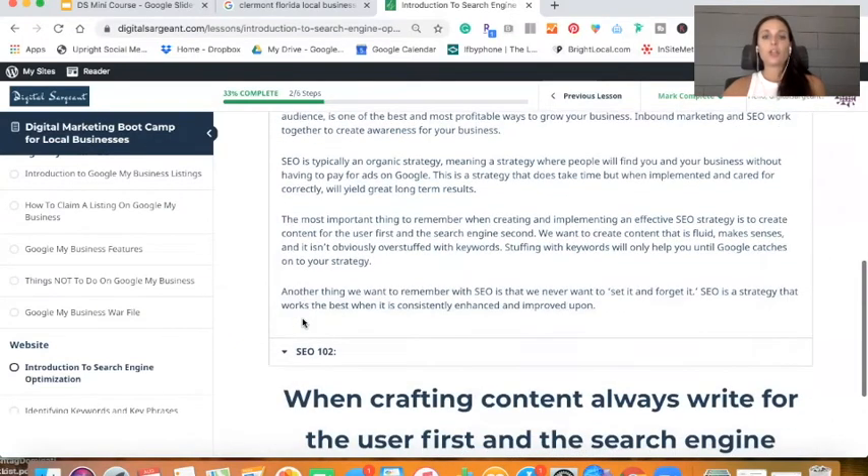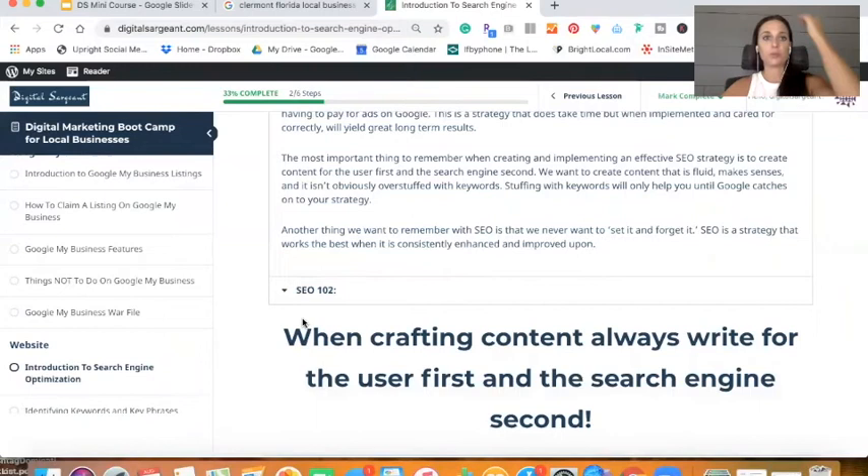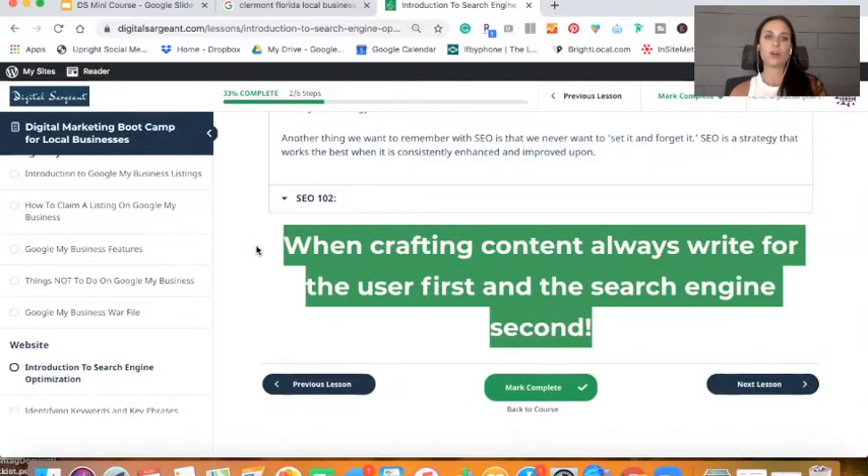Whenever you're leveraging the title tag and meta description together, you're really able to do so much and really start dominating within your industry. When somebody Googles a service you have to offer, we want two things to happen: we want you to show up in the map pack, and we want your website to show up directly underneath that. When you start dominating Google, you're making more money because you're taking all of that real estate.